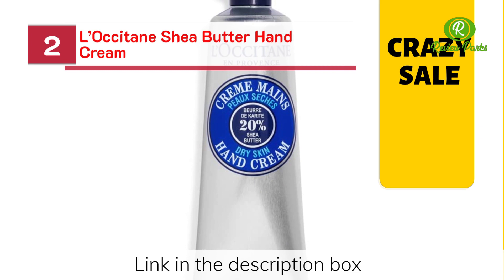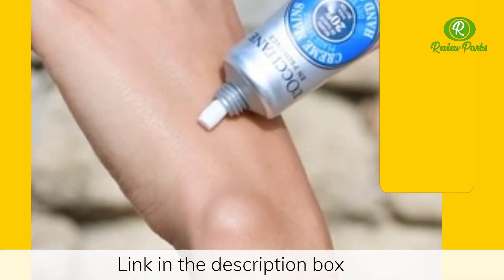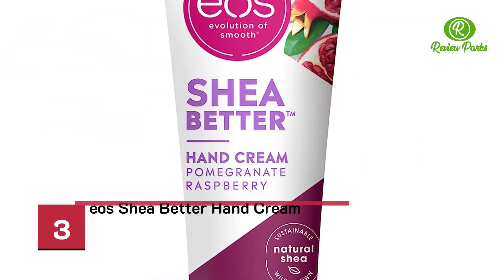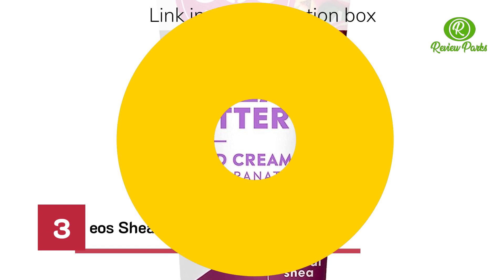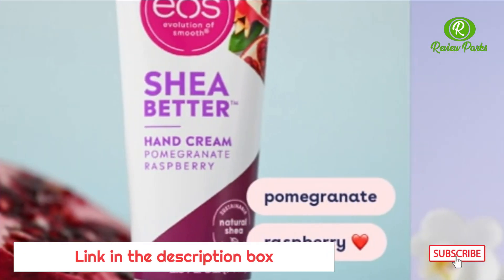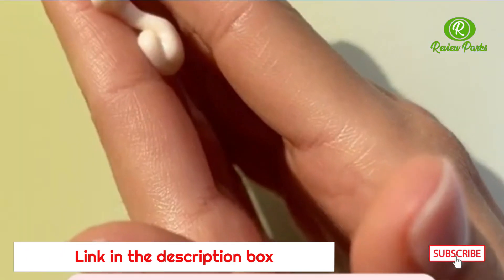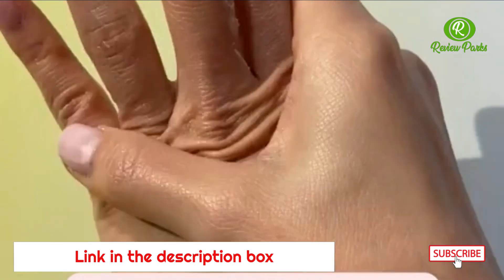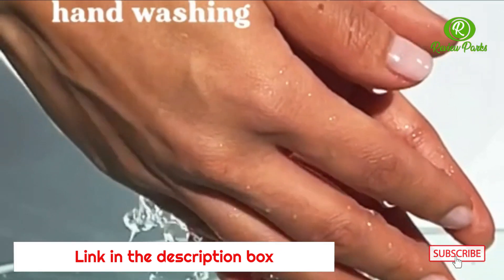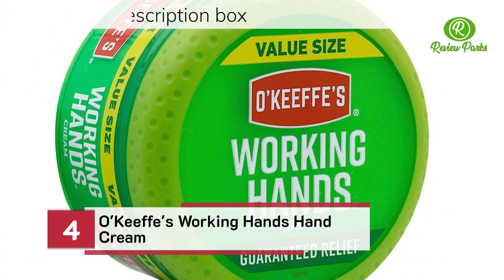L'Occitane Shea Butter Hand Cream. eos Shea Butter Hand Cream. O'Keeffe's Working Hands Hand Cream.